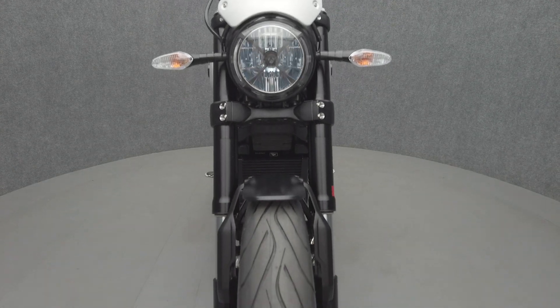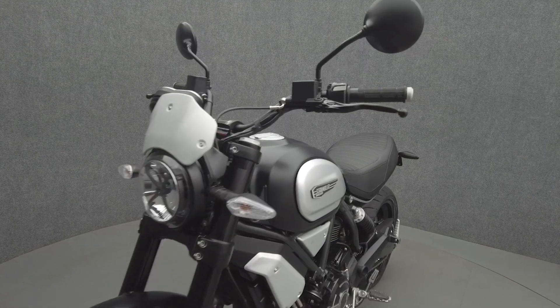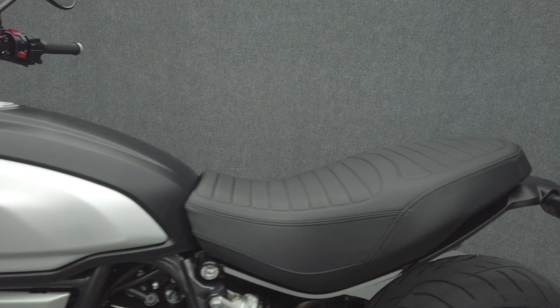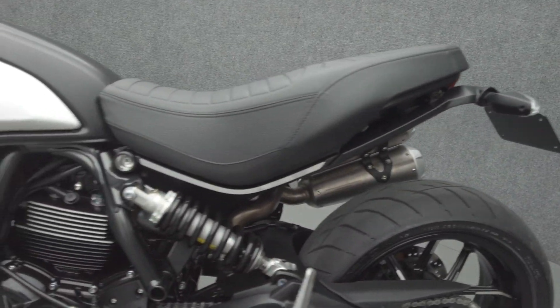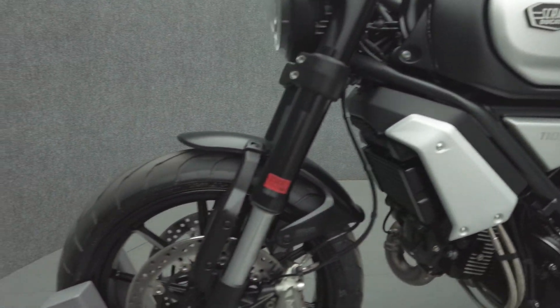To see everything we know about this vehicle, including full mechanical and cosmetic condition reports, the service repair order, high-resolution photos, and more, please visit the listing on our website. We have also purchased the CycleCheck vehicle history report — you can view this report by clicking the link on the right side of the video.